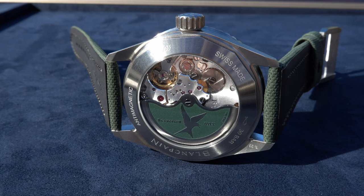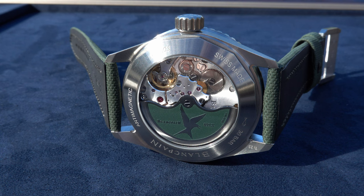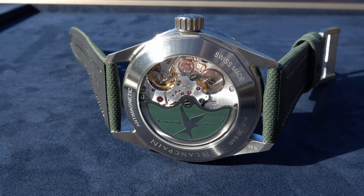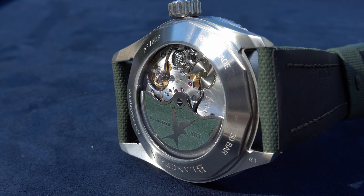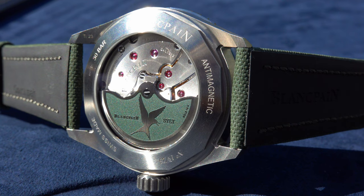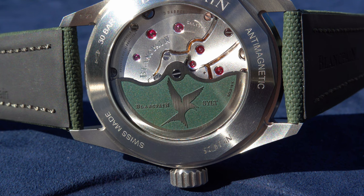Embedded in the 300-meter waterproof case is the caliber 1315 of Blancpain — a 4 Hz movement, 28,800 semi-oscillations per hour. We have 120 hours of power reserve, which is quite something. The watch features a silicon hairspring and other measures taken to give it good anti-magnetic properties, which is also written on the caseback: 'anti-magnetic.'